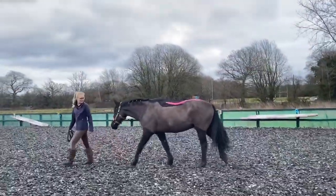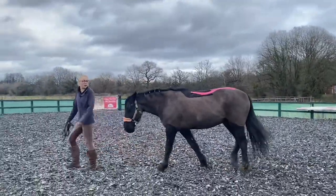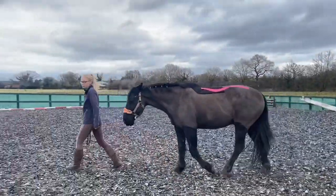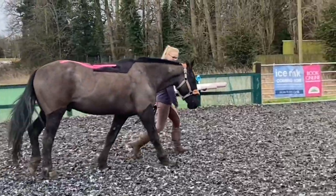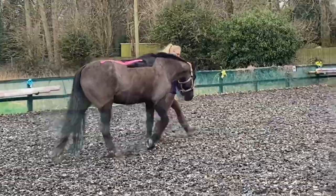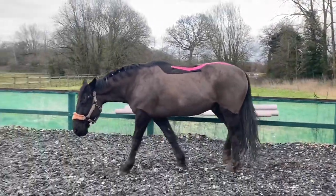We went for a little walk around the arena afterwards, because mobilising the body gently after bodywork really is the most important part. You can release things and make things feel better, but if the nervous system doesn't know it can use that information, then it's going to be possibly useless.